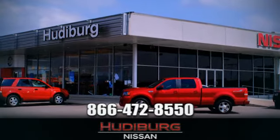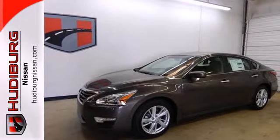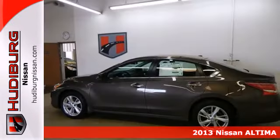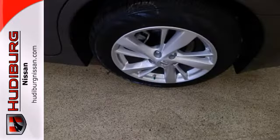At Hudeburg Nissan, we'll give you more. It's a 2013 Nissan Altima. Enjoy fuel efficiency and safety all in one package. This gas-sipping sedan will ensure that passing the pump is as easy as passing that car up ahead.